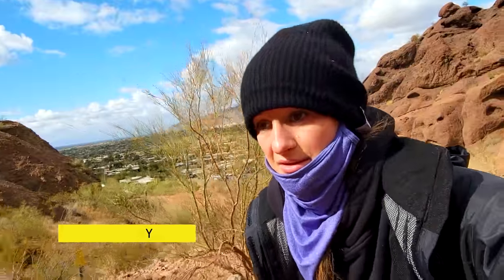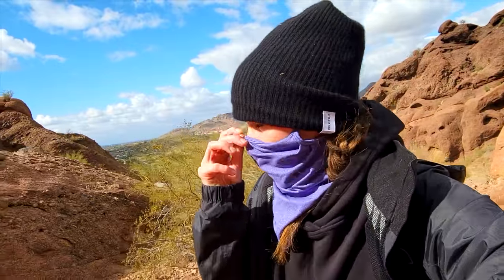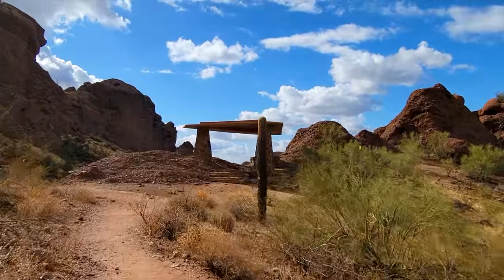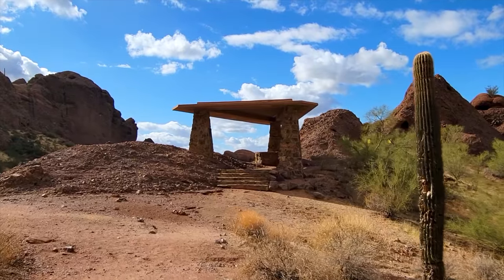I just put on the super steady function because I am basically climbing up a mountain — I'm bouncing. I'm curious to see if I'm steady or not. I have on super steady again. I found this cool little place that might be good for a picture. Let's check it out.